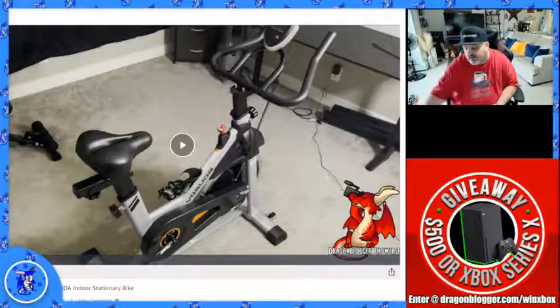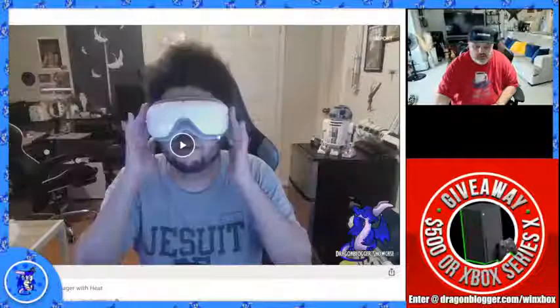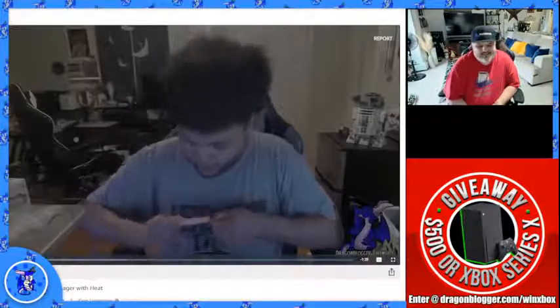Now we're moving over to the Rymfo Eye Massager — Nikita did the video of this one. There's also a story about a dog eating one of these around here somewhere. I'm going to adjust it since I have a big head.